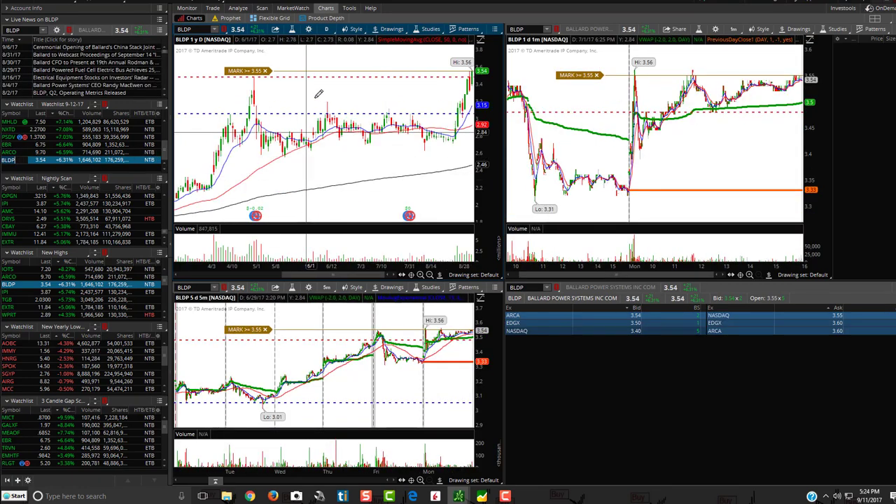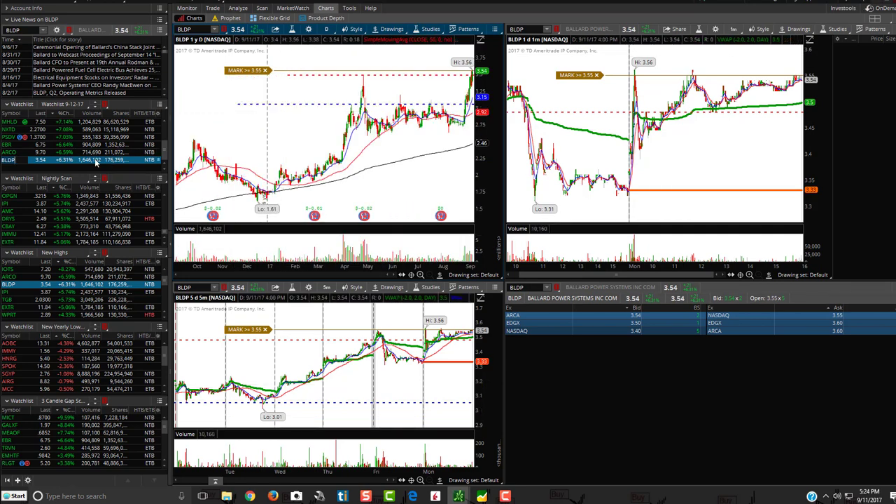BLDP is another one — it's bull flagging. See if it breaks above $3.56; if it breaks above that, it could potentially run. So BLDP is a nice one to watch as well. There are some really nice plays on here to look out for. Just make sure you really watch those alerts and put them on your watch list — coincide them with mine and see which ones are going to pop. Many of these are popping. Who knows if the market is going to break all-time highs tomorrow, but it's getting very close. It might test them and fail, or it might test them and break above. It looks like the market wants to head towards those areas — a very bullish sign.